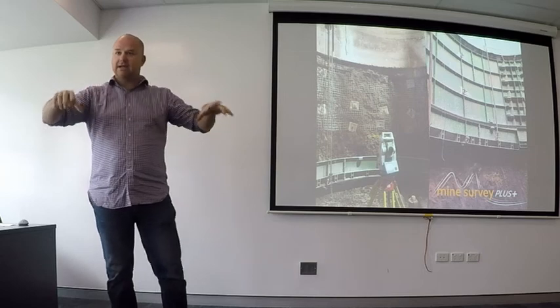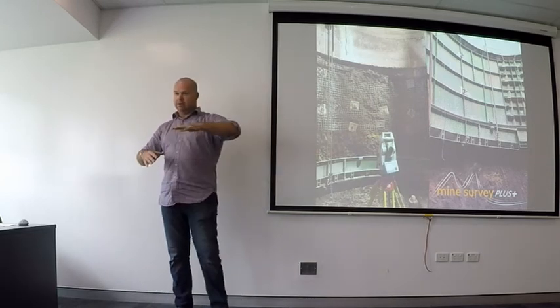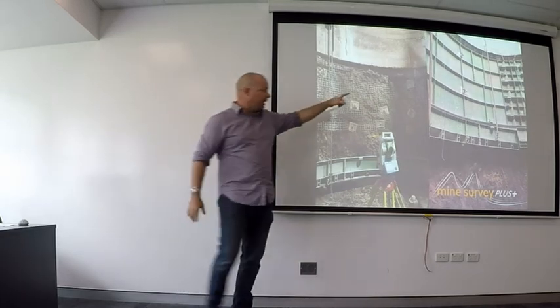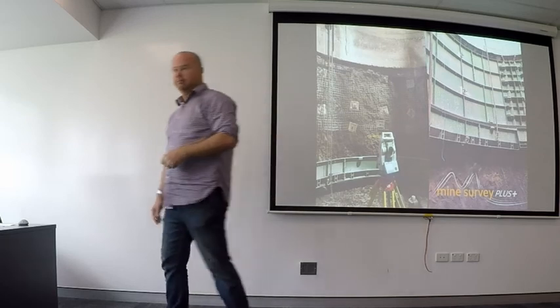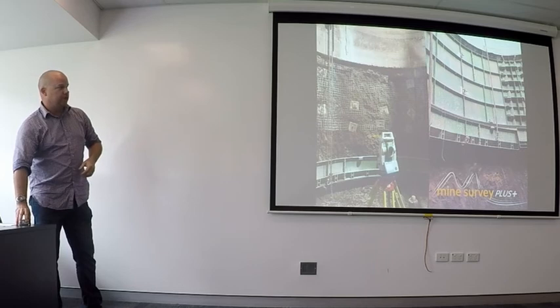They put plywood cut out in circular arcs between the ring beam and the rock, put that on, put some mesh down, and then bring this barrel down onto here and bolt it all in. Then they pour concrete in behind it — typically around 20 cubic meters of concrete per pour.